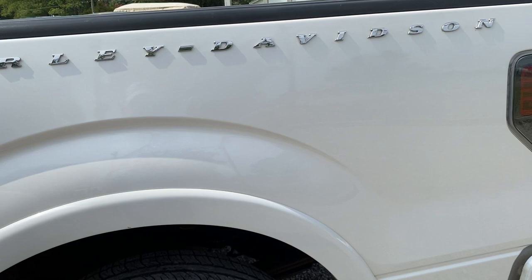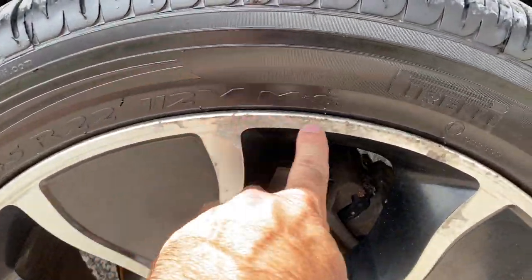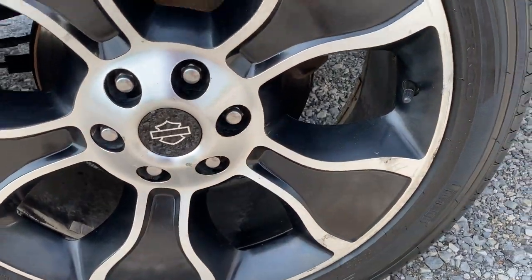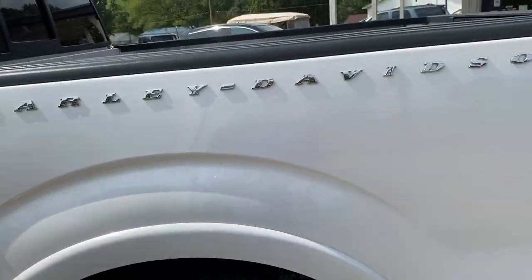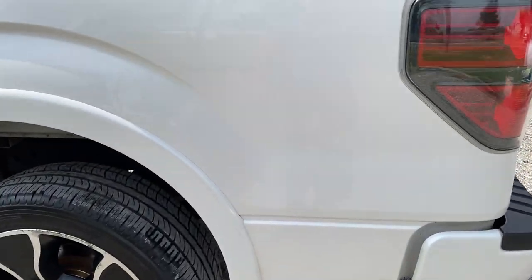Coming down the bedside — tires are in excellent shape. A little bit of curb rash in there, and a little bit on the bottom down there. Again, tires are in good shape. Harley-Davidson letters are all good and intact. Bedside looks good.